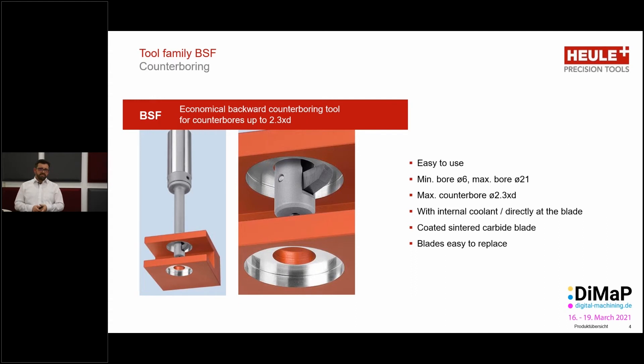The BSF stands for back spot facing. It is a very simple tool to use. We can go down to a bore diameter of 6 millimeters, producing a counter bore diameter 2.3 times the bore diameter. The maximum bore size is 21 millimeters. We work with internal coolant directly at the blade, which also has another function I will reveal shortly. We use coated sintered carbide blades which are easily replaceable and can be coated according to the materials being cut.